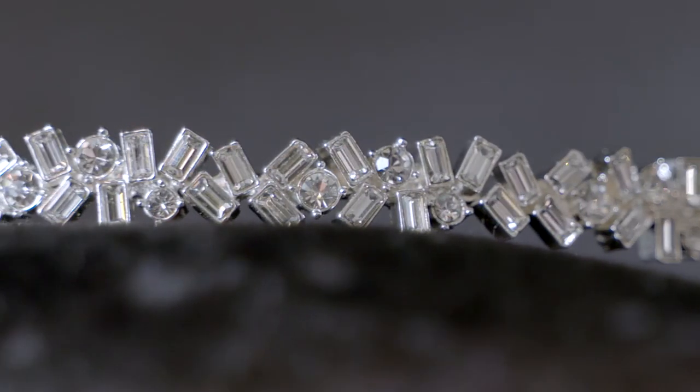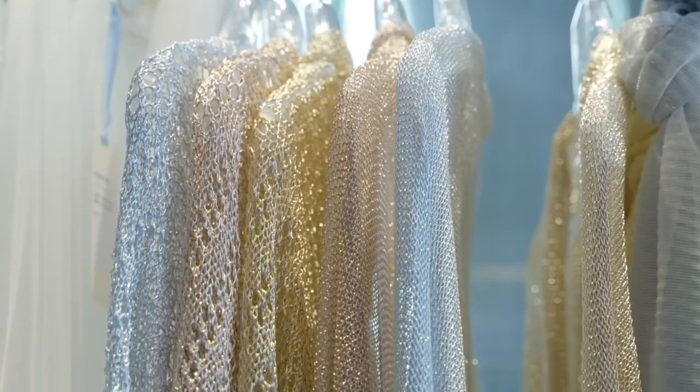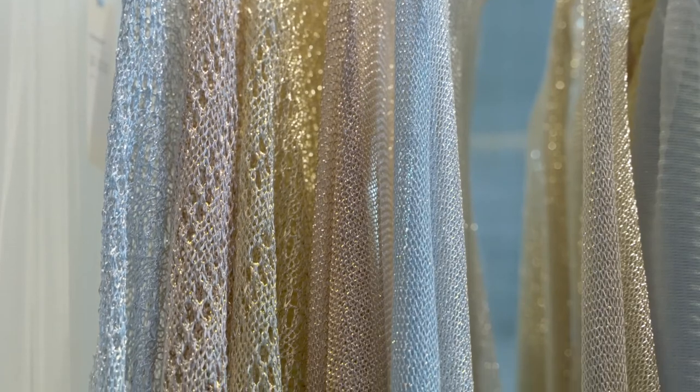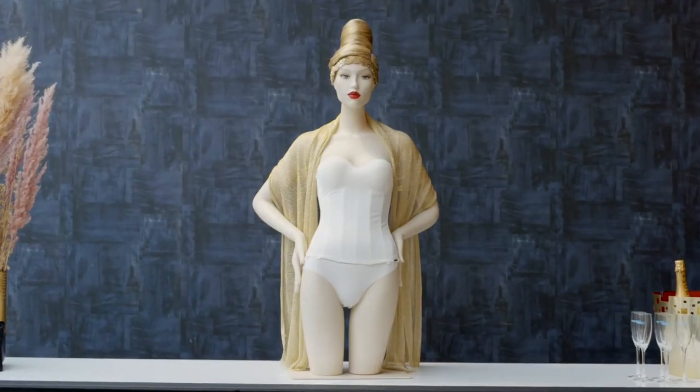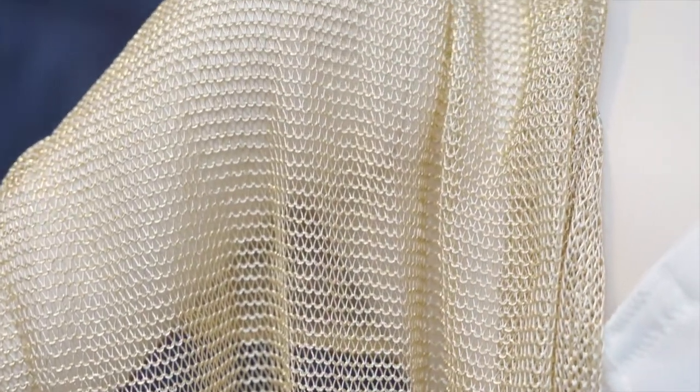Next to this, you can also find modern Swarovski tiaras. To make a real fashion statement, there is a great variety of different cardigans and scarves in metallic colors. Next to this, there are also coats and capes with sequins in this all-new collection.